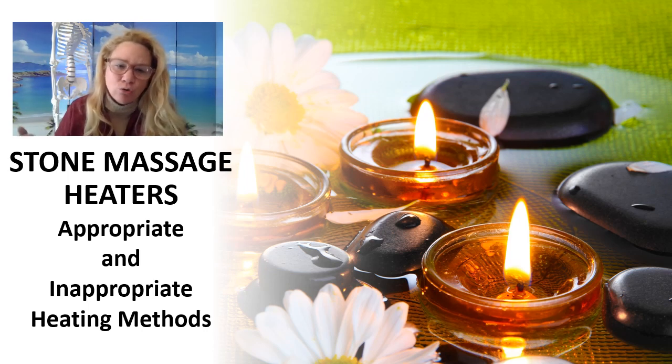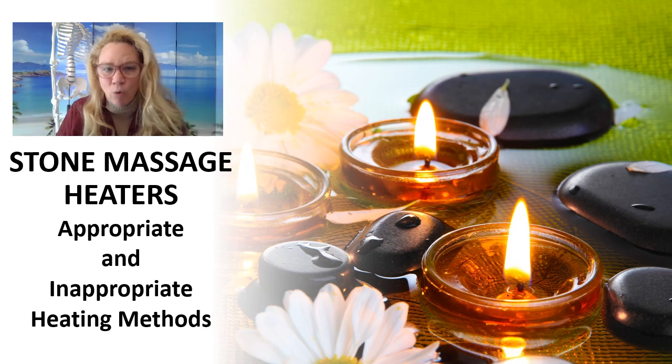So let's review what we teach as appropriate and inappropriate heating methods. Keep in mind, not everybody agrees with this list, but we'll give you our reasons why you might use it or why not. And if you'd like greater training to be able to use these heaters properly and apply hot stone massage in your practice, we hope we see you at the school for that greater instruction.